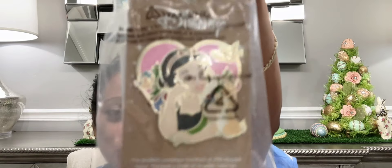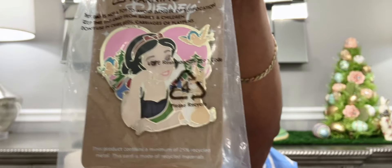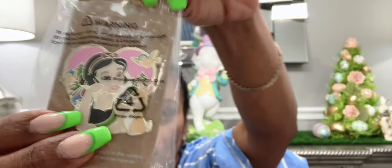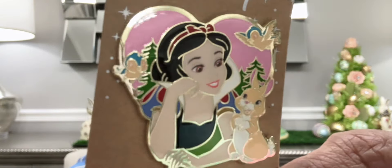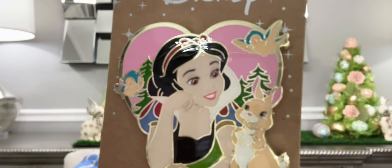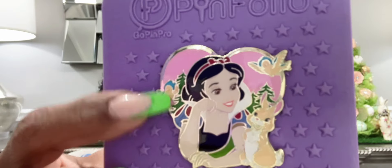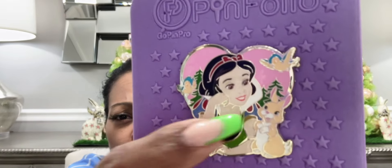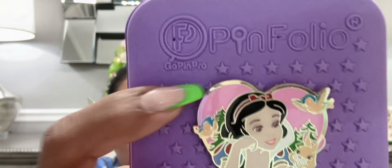Now we're changing the scenery — this one is of Snow White, and again it's reminding me of Paris pins. Let me take this one off so we can take a better look at her. Up close you can see the woodland creatures — a little rabbit, two bluebirds. I love her outfit, and look how pretty her face looks. I love that it's in a heart shape and the back of the heart is a pink color.